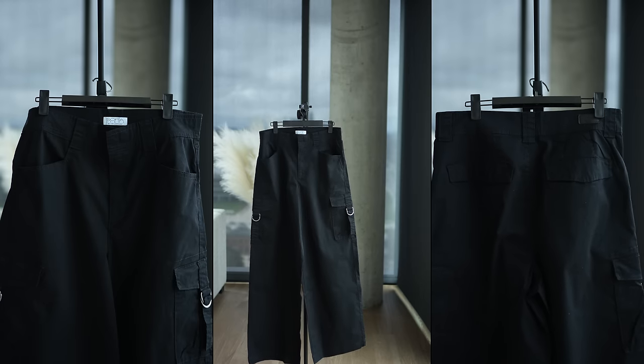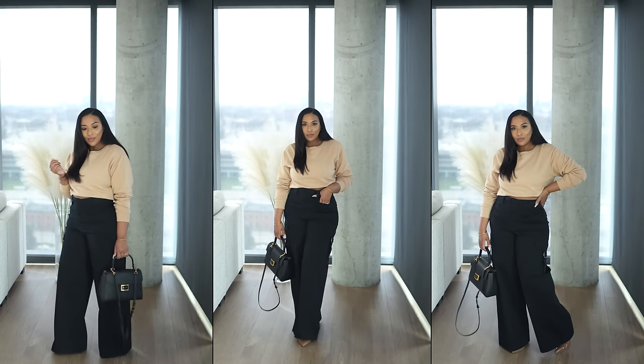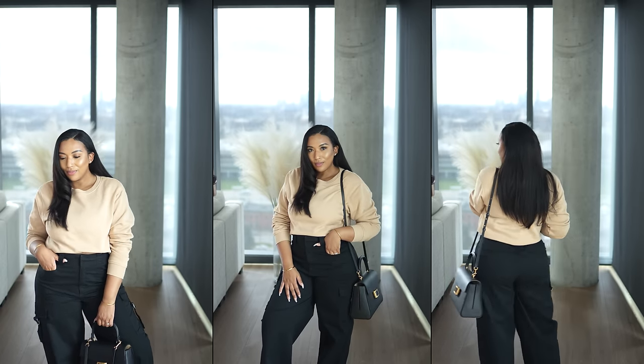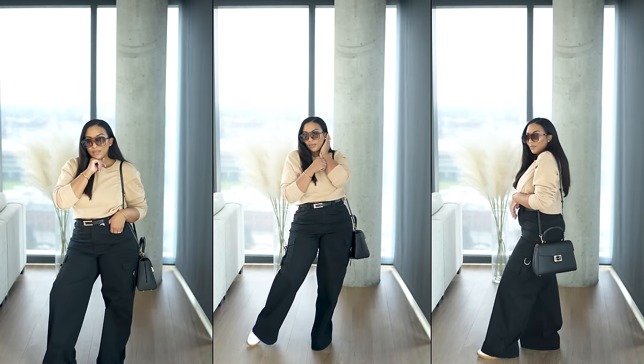I also have those same cargo pants in black, paired with that same crop sweatshirt in tan. All the specs are exactly the same, but I wanted to show how changing up the colors can create a totally different vibe and mood with your outfit. This is a great way to gravitate toward colors that match your personal style. Because these are great basic pieces, you can accessorize as much or as little as you want to take that basic look to the next level.